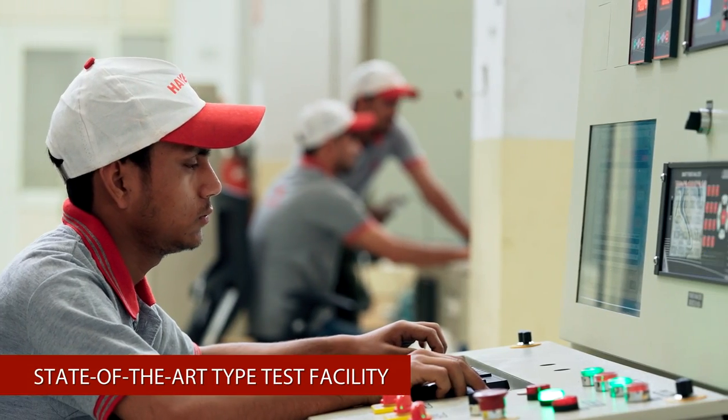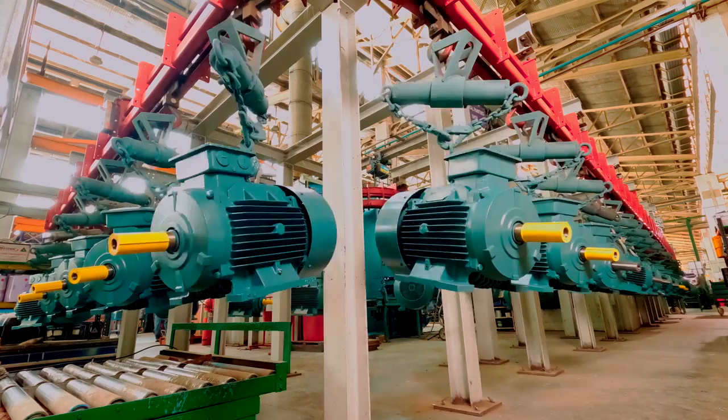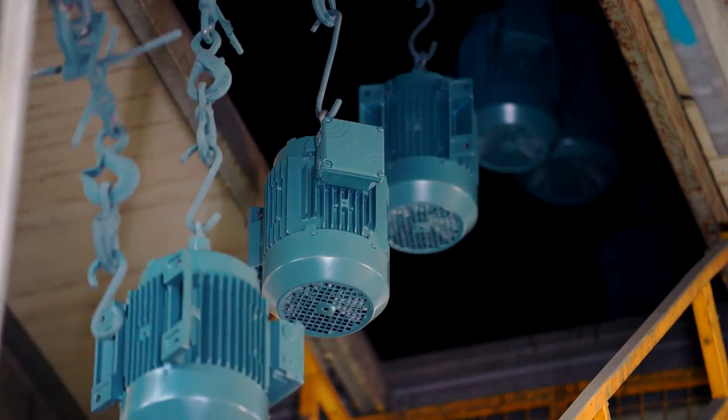We use our state-of-the-art type test facility to test motors for extensive analysis as per customer request. Havels' conveyorized automated paint shop paints motors with quick-dry tough coat and temperature-controlled drying.